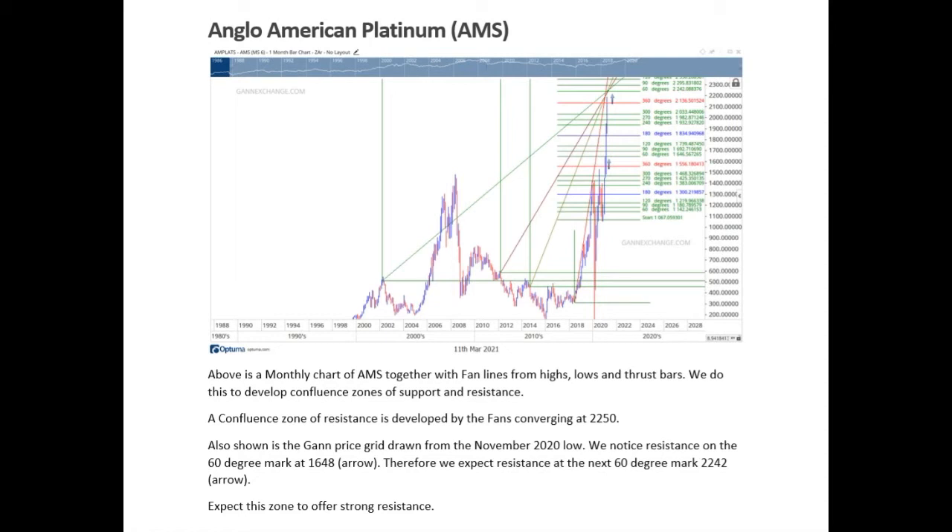On a bigger picture there is a debate as to whether this is just a Wave 4 and we should get a Wave 5 later on. For now we do feel that we certainly are correcting, and let's see what this correction looks like — whether it's corrective in nature or impulsive. Anglo-American has certainly hit significant resistance.